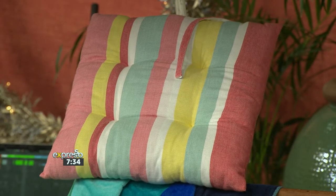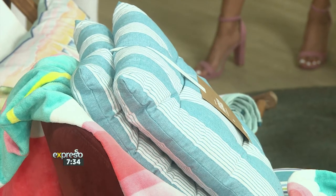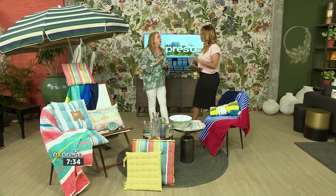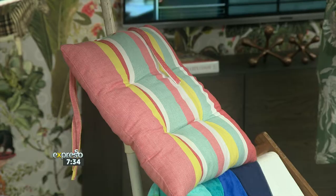All of our seat pads and box cushions are made from BCI cotton — the Better Cotton Initiative — which is a great way to improve the lives of people who work in the cotton industry. It's also sustainable and environmentally friendly. They're made from 100% cotton and the dye stuffs are all colorfast, reactive dyed, which means they withstand the sun a whole lot better and longer.